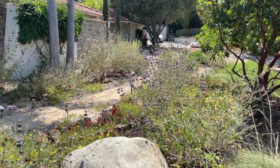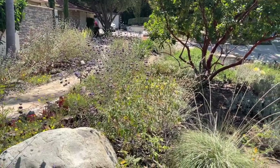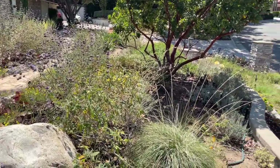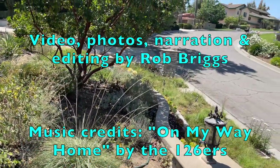Well, I hope you enjoyed the tour of our spring garden. So until my next video, this is Rob Briggs in Fullerton, California, wishing you many pleasant moments in your garden.